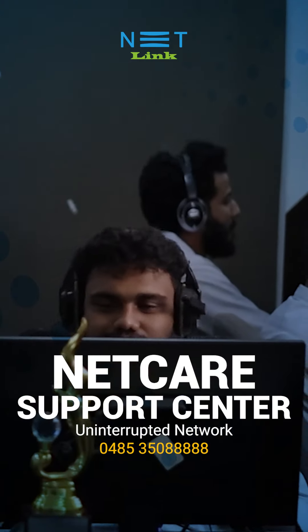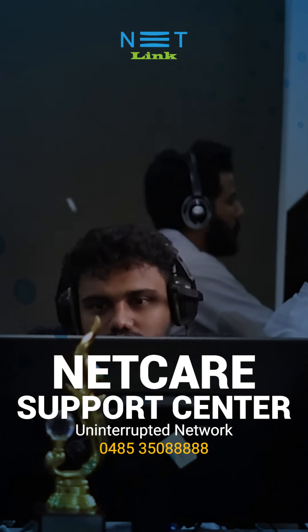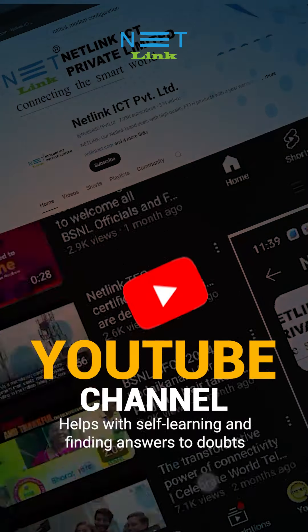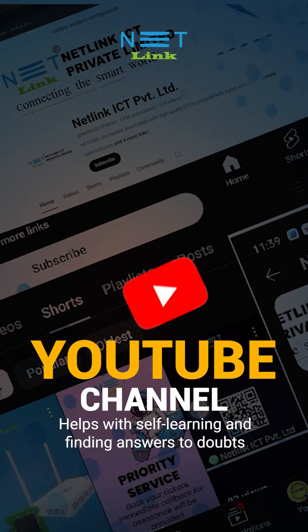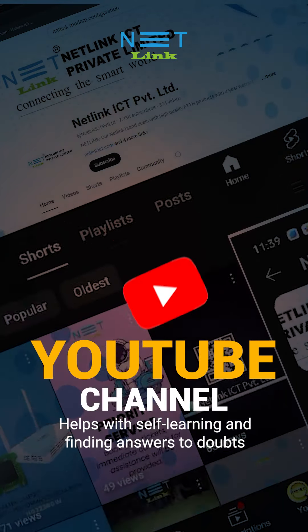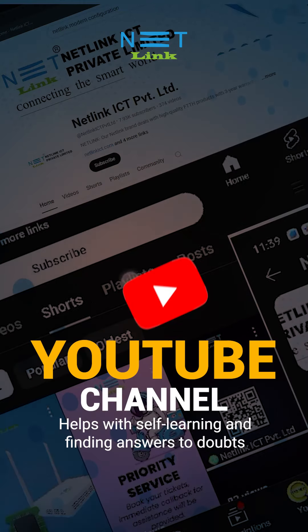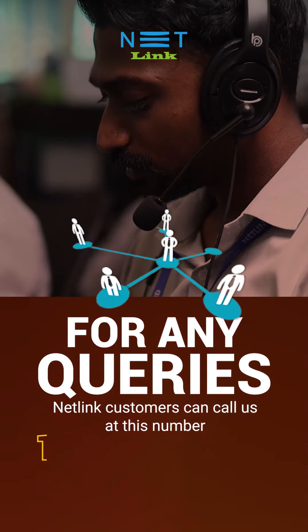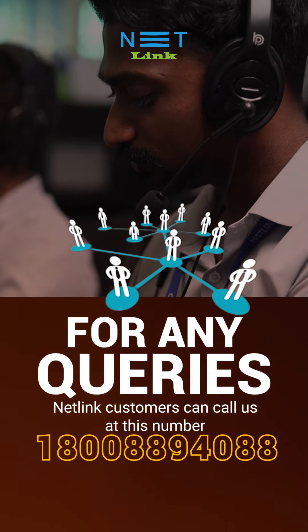No matter what language you speak, we are ready to assist you in your language. The Netlink YouTube channel has answers to every FTTH-related query — you can use it to learn and solve FTTH technical problems by yourself without needing assistance from others. For any queries, Netlink customers can call us at 1-800-889-4088; we respond in your language.